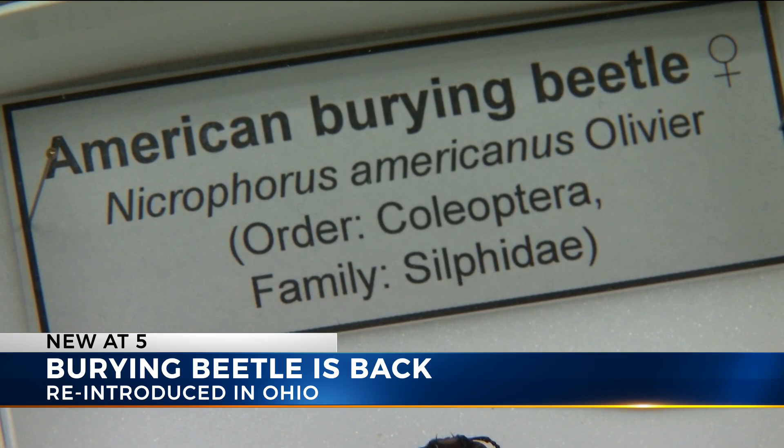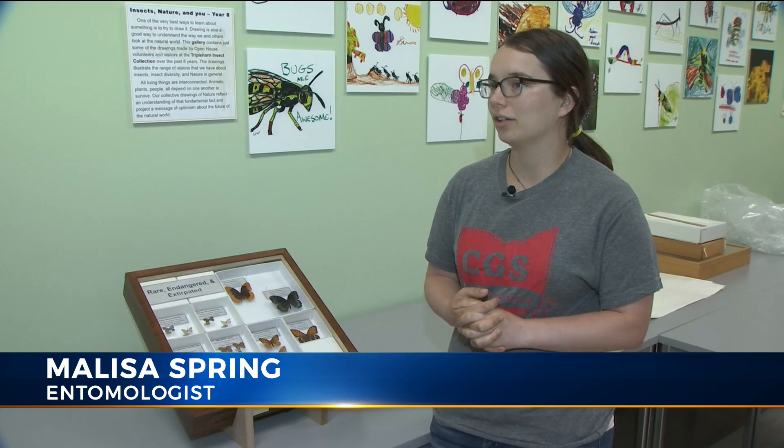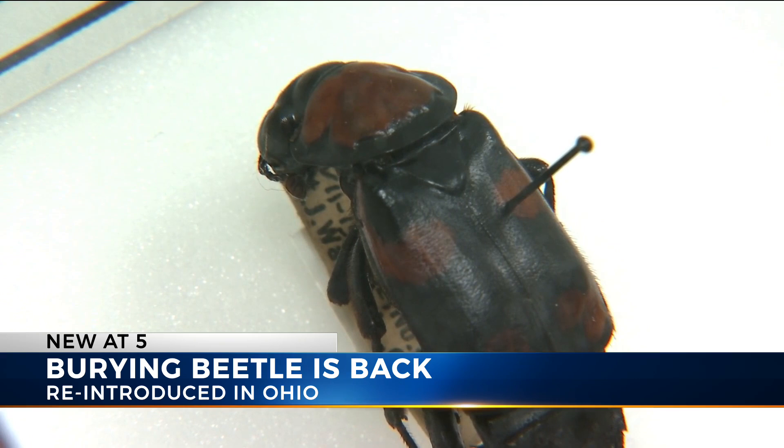We have successfully found the American burying beetle. They have relocated it at the Wilds. The American burying beetle gets its name from the fact that they bury small animal carcasses and then their larvae feed on that, bury it underground and help with the decomposition process, so they're very good for the ecosystem.